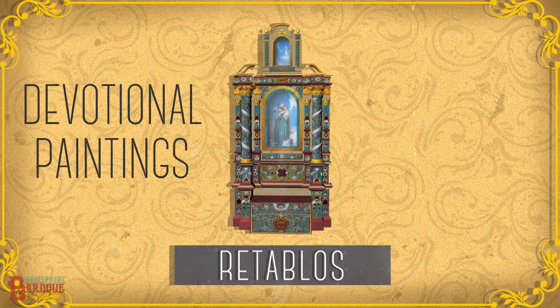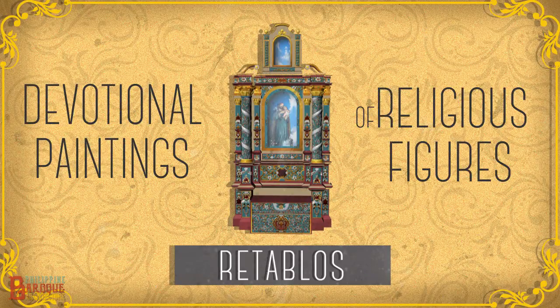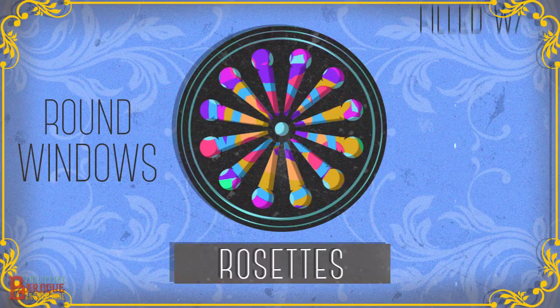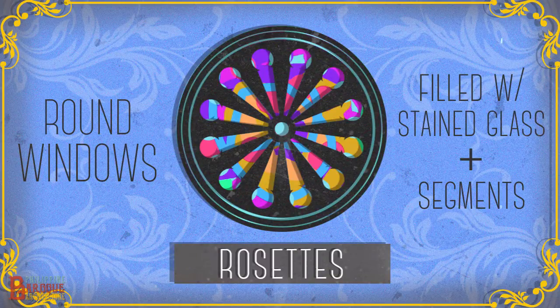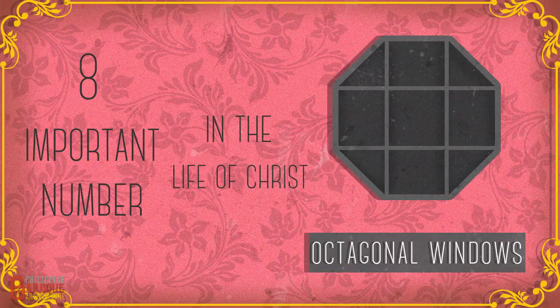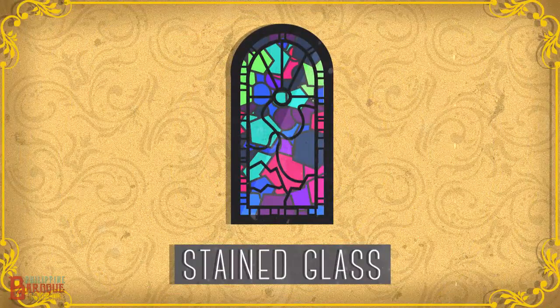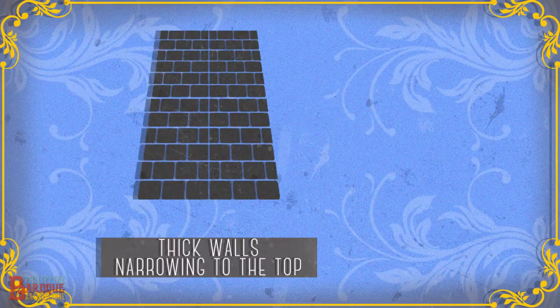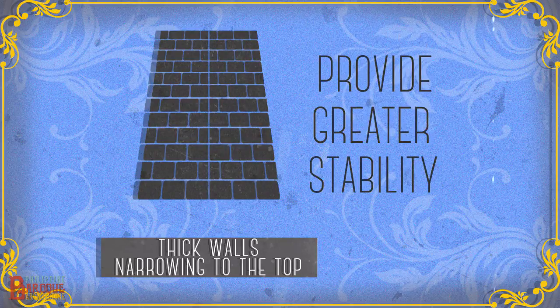Retablos, devotional paintings of religious figures or events on carved or gilded wood. Rosettes, round windows usually filled with stained glass, divided into segments similar to the rose's petals. Small octagonal windows, accentuating the number 8 as an important number in the life of Christ. Stained glass, often containing religious symbols, used to control light and enhancing the beauty of a setting. Thick walls narrowing to the top, in order to provide greater stability during earthquakes.